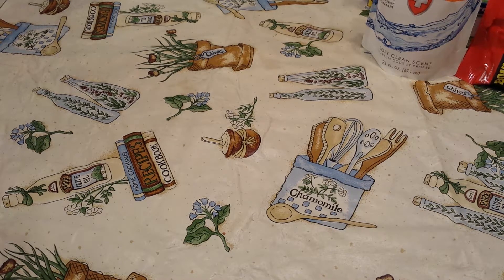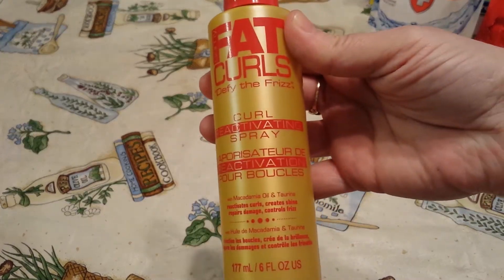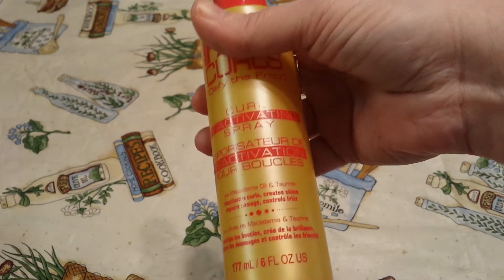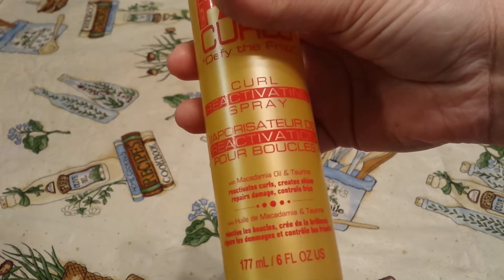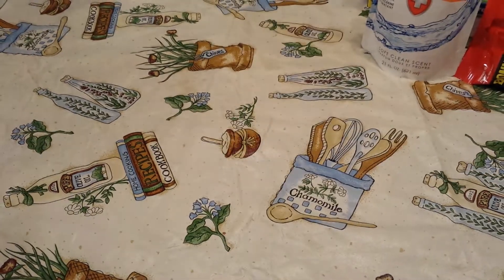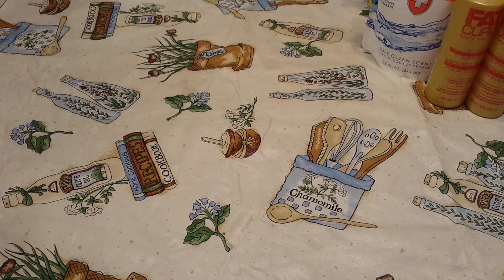I found the Sammy Fat Curls Defy the Frizz Curl Activating Spray. It says it's with macadamia oil and taurine — reactivates curls, creates shine, repairs damage, and controls frizz. It's a six-ounce bottle, so I picked up two of those. I was really bummed because I like the olive oil detangling spray — I use that every day on my hair — but they didn't have it. This is the first time I've been to Dollar Tree and they didn't have it, so in the meantime I figured the activating spray might be nice to try.